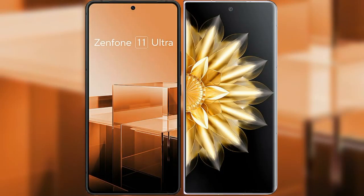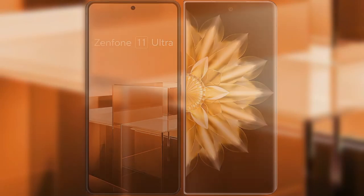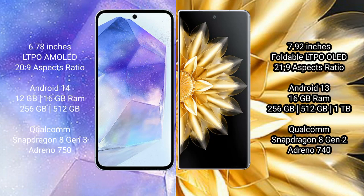I will compare the new Asus Zenfone 11 Ultra with Honor Magic V2. Asus Zenfone 11 Ultra comes with a 6.78 inch LTPO AMOLED display and 6PSR 26:9. Honor Magic V2 comes with a 7.92 inch foldable LTPO LED display and 6PSR 21:9.